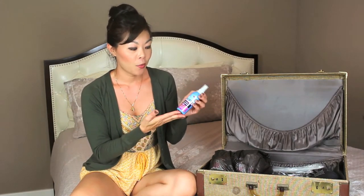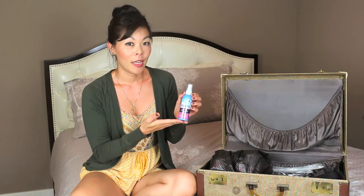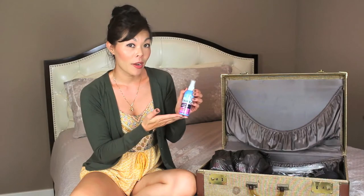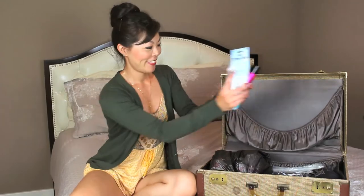I like this Downy Wrinkle Release Plus because it's small, it's under three ounces, but it also eliminates odor, freshens fabric, removes static, and works as an ironing aid. In order not to overpack with makeup, try just one look throughout the life of your trip.